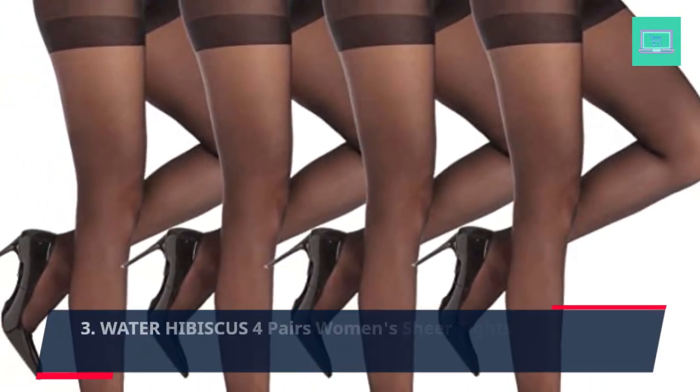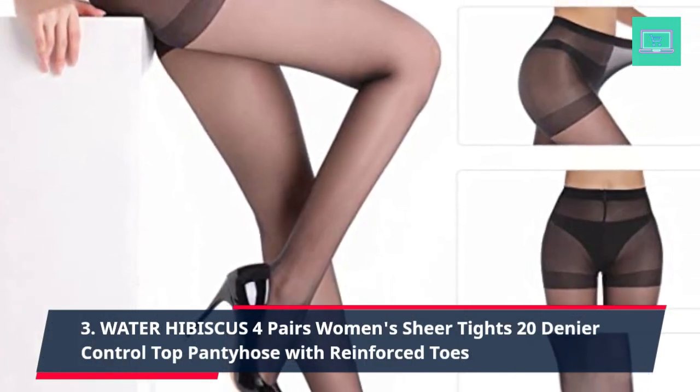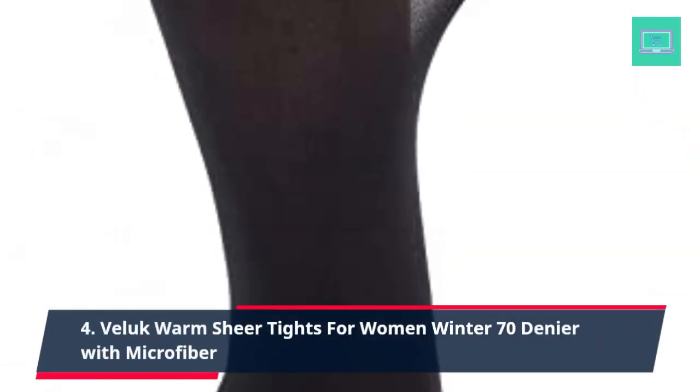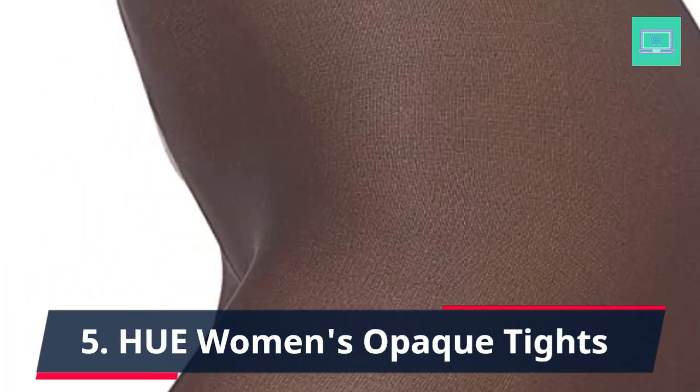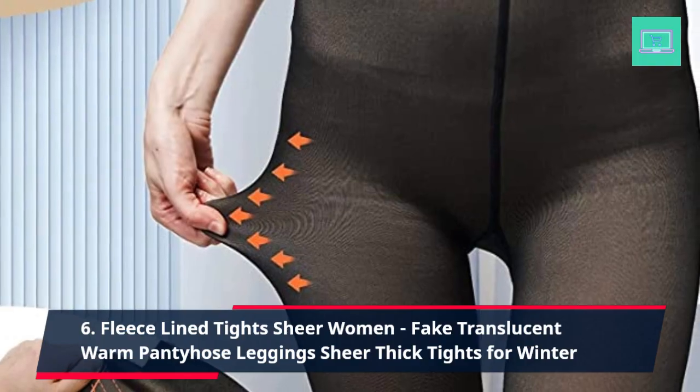Number 3: Water Hibiscus 4 Pairs Women's Sheer Tights, 20 denier control top pantyhose with reinforced toes. Number 4: Feel It Warm Sheer Tights for Women, winter 70 denier with microfiber. Number 5: HUE Women's Opaque Tights. Number 6: Fleece Lined Tights Sheer Women, fake translucent warm pantyhose leggings, sheer thick tights for winter.